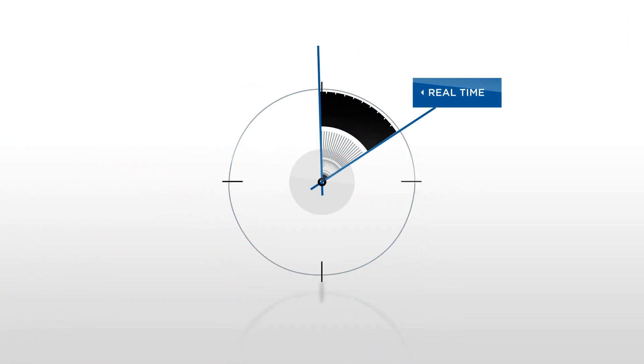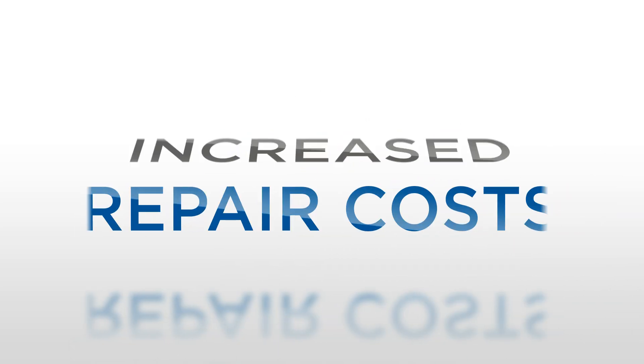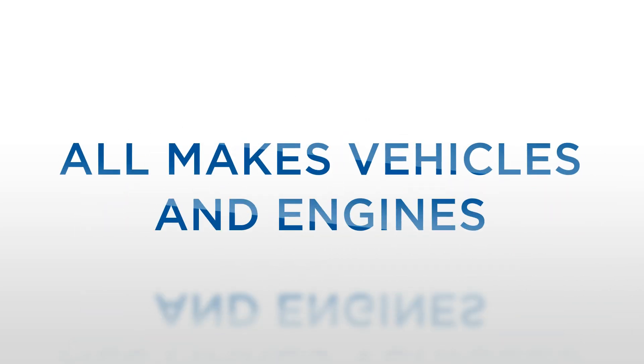Imagine a remote diagnostic system that delivers real-time comprehensive vehicle performance data, lower repair costs, and increased uptime for all makes of vehicles and engines.